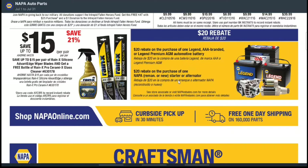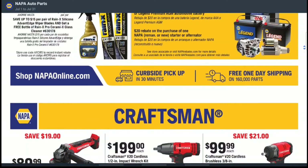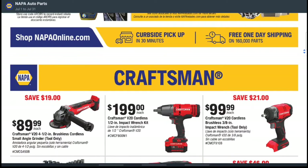You can also get a $20 rebate on the purchase of a NAPA starter or alternator. I remember back in the day I had an old car and needed an alternator — those things are no joke. I changed it out myself but it can get costly, so a $20 rebate is a nice help.